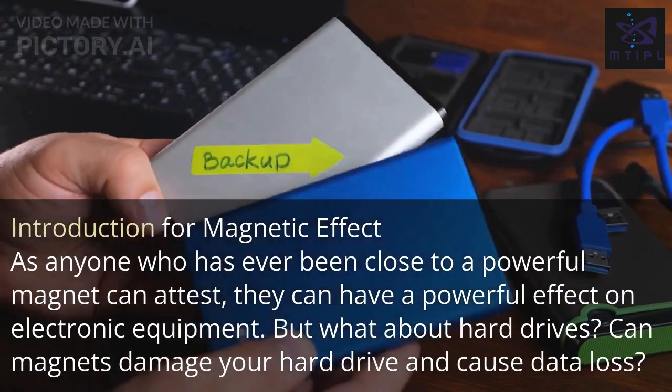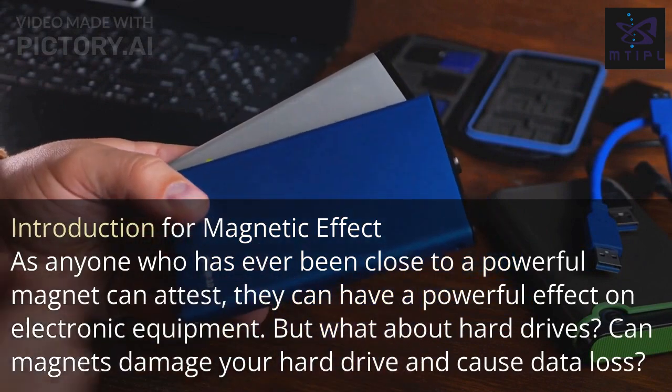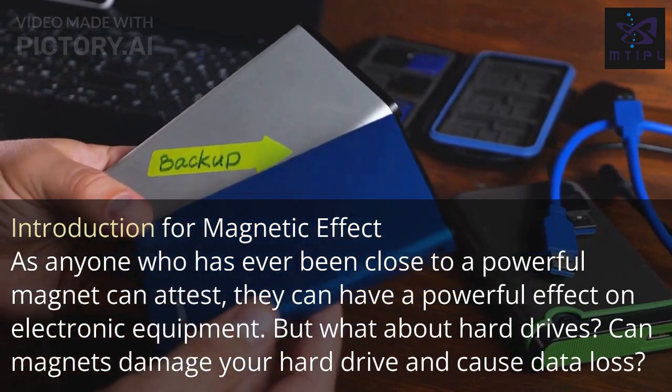As anyone who has ever been close to a powerful magnet can attest, they can have a powerful effect on electronic equipment. But what about hard drives? Can magnets damage your hard drive and cause data loss?